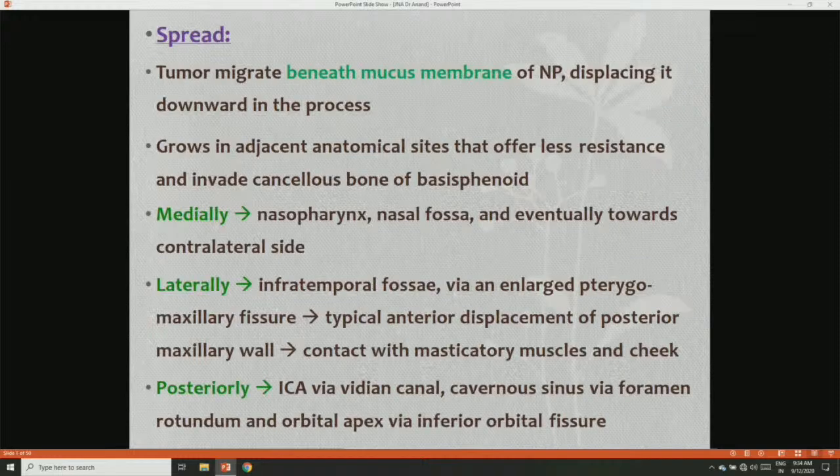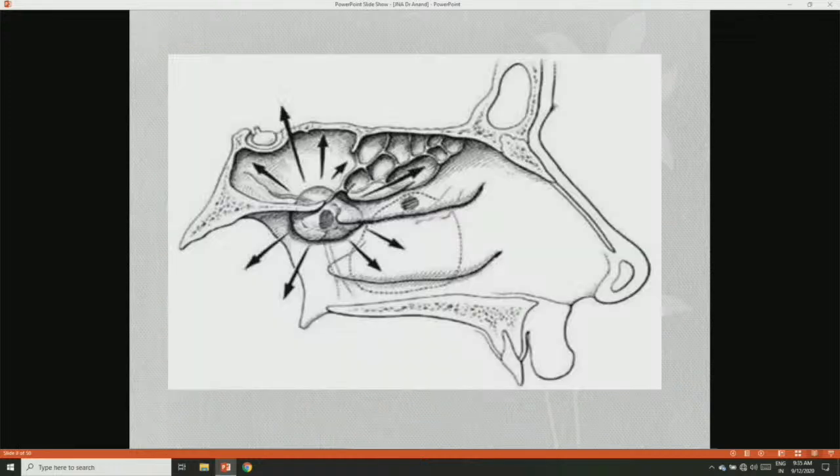Though it is benign, it causes local invasion and spreads extensively. The tumor migrates beneath the mucosal membrane — it is mainly considered a submucosal spread. It grows into adjacent anatomic sites that offer less resistance and invades the cancellous bone of the basisphenoid. Medially it spreads to the nasopharynx and nasal fossa towards the contralateral side. Laterally it spreads mainly to the infratemporal fossa via the enlarged pterygomaxillary fissure. Posteriorly it can reach the internal carotid via the vidian canal, cavernous sinus, or foramen rotundum to the orbital apex via the inferior orbital fissure.